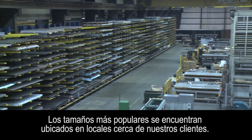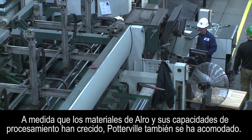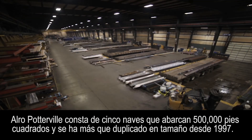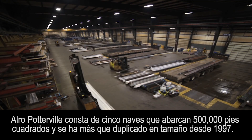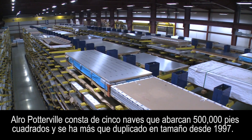The more popular sizes will be found in each location close to our customers. As Auro's material and processing capabilities have grown, so has Potterville to accommodate. Auro Potterville consists of five bays spanning 500,000 square feet and has more than doubled in size since 1997.